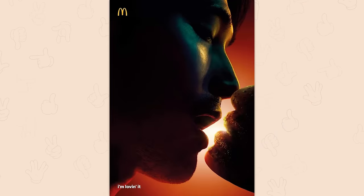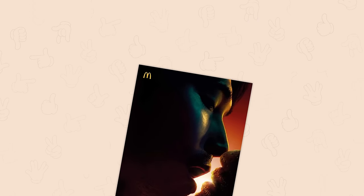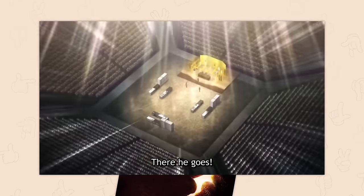Let's try this Big Mac. Yeah, it's pretty good. You were expecting me to moan or something? I'm a man. Anyway, is the ice cream machine working this time?